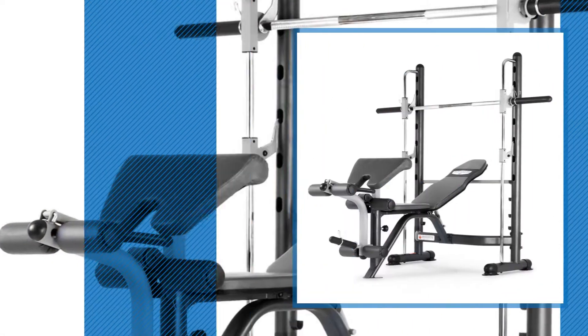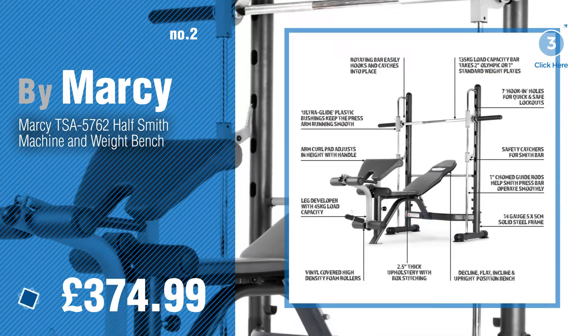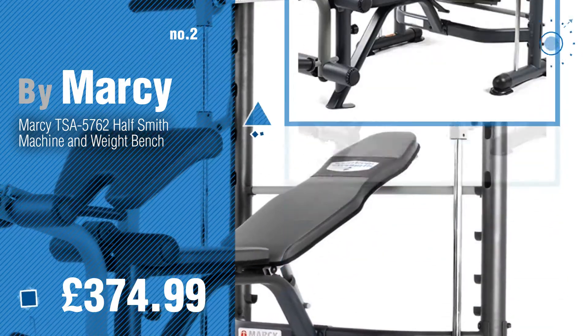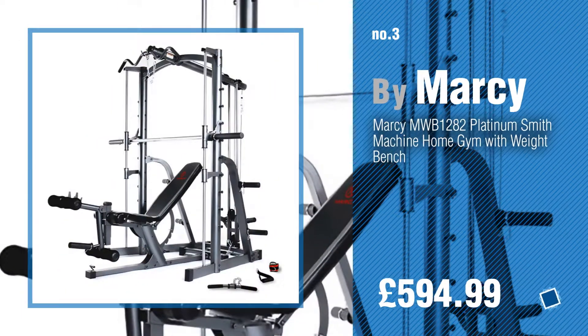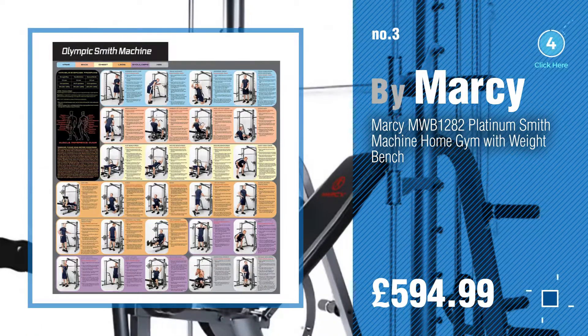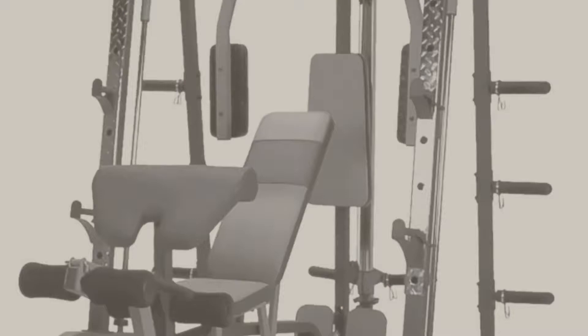Number two, another great product by Marcy. Number three — for more info about this fitness collection, click the circle in the corner. Number four.